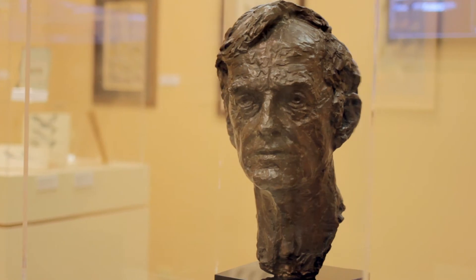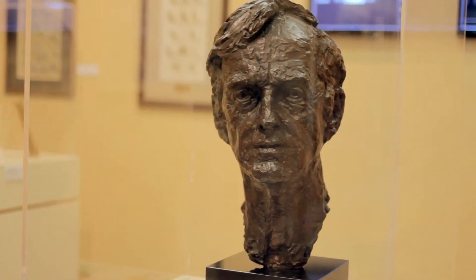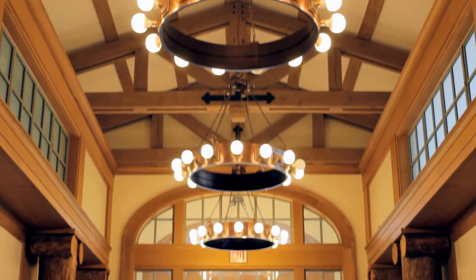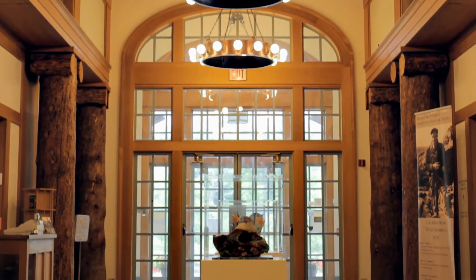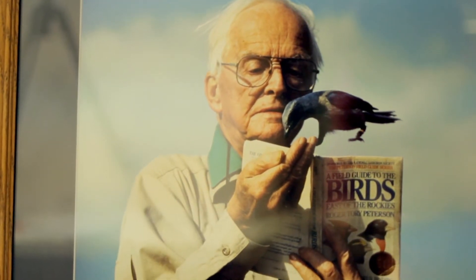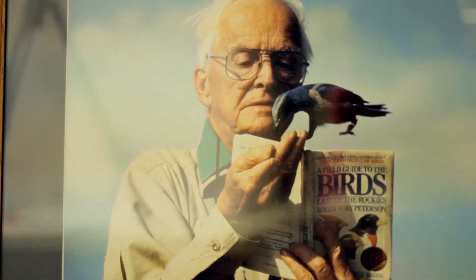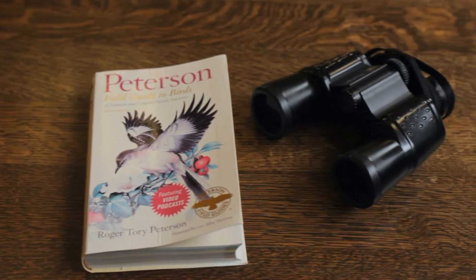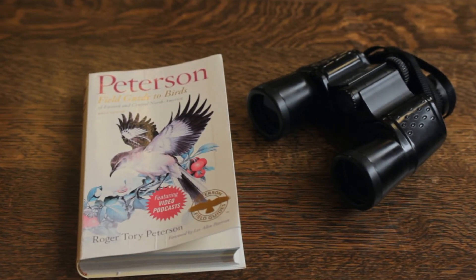The Institute was founded to honor its namesake, Roger Tory Peterson, a Jamestown native and a premier American naturalist of his age. In 1934, Dr. Peterson published his influential work, Field Guide to the Birds. This guide was the first of its kind, making the natural world more accessible to the common man.